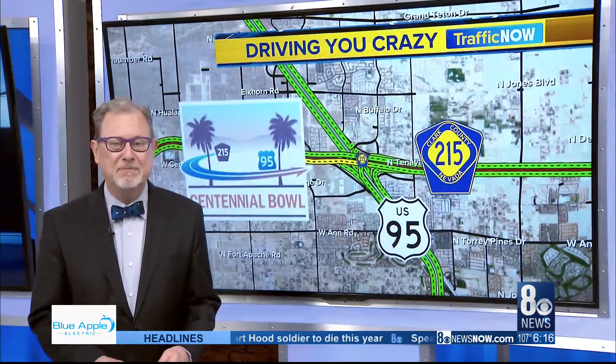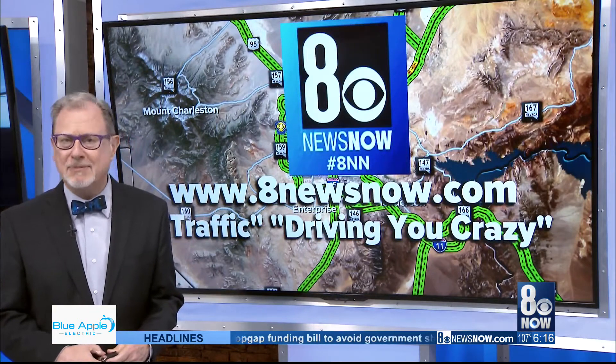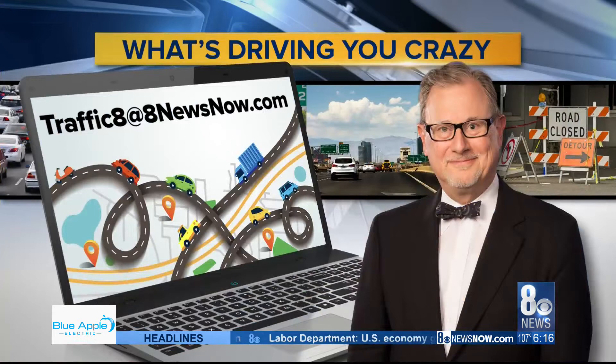Lots to take in, but you can go back and look at this video, including that cool aviator drone video — it's all on our website, 8newsnow.com. Just click traffic, then 'Driving You Crazy.' Buckle up, drive carefully, please put down that phone. If there is something driving you crazy, email me with pictures and video to trafficaid@8newsnow.com. We'll see you next time.